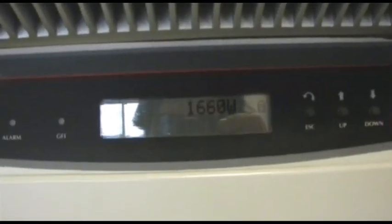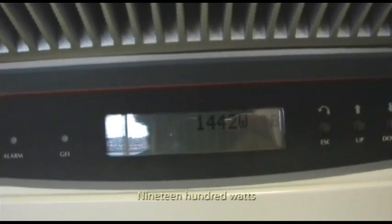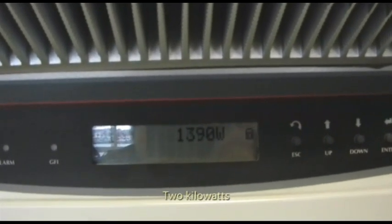This is the inverter. 1,600... 1,900... 2 kilowatts.